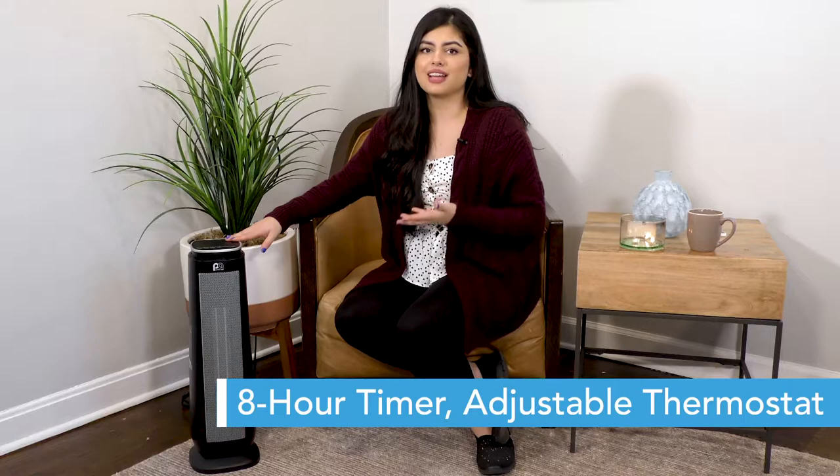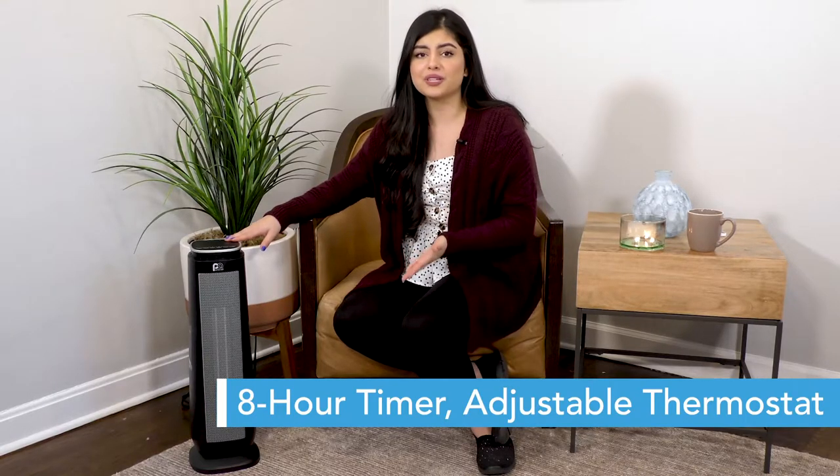An adjustable thermostat allows you to customize the temperature of your space quickly and efficiently.